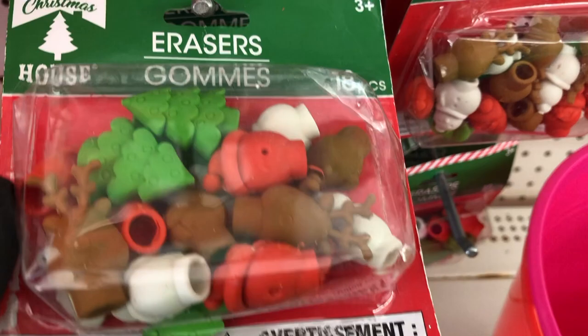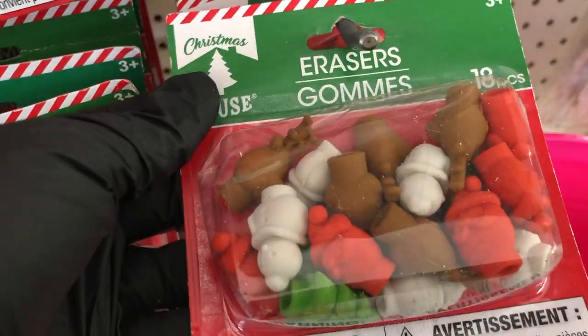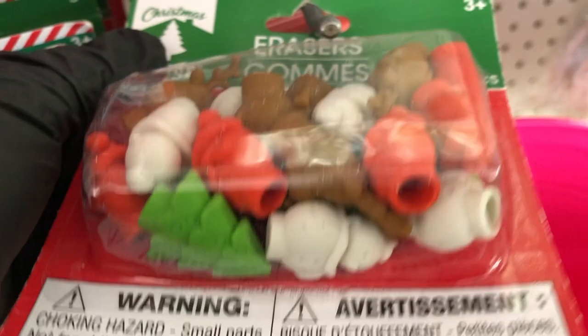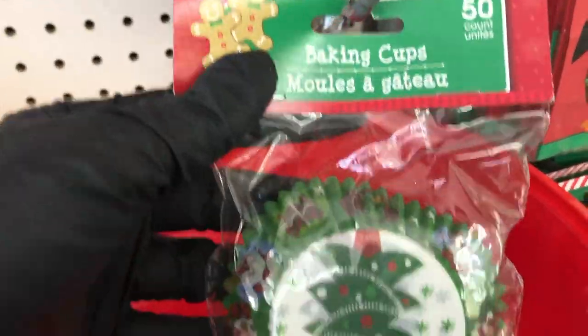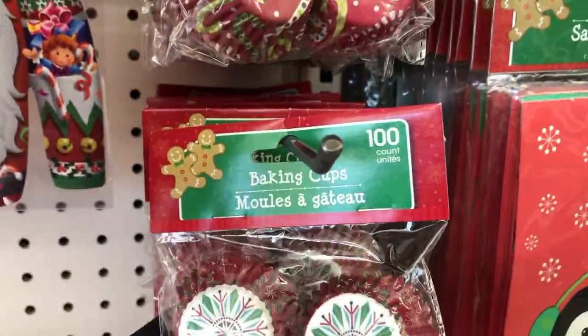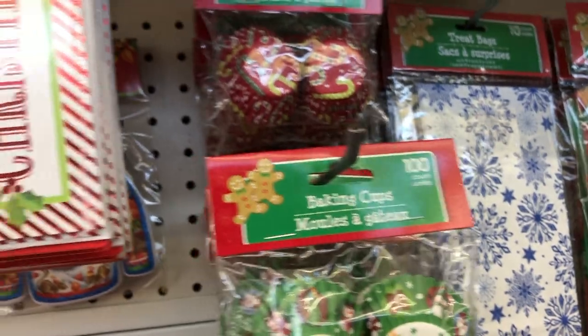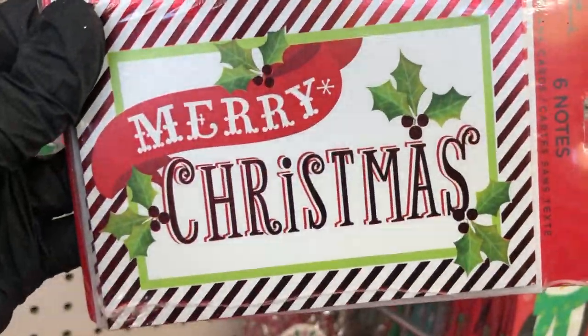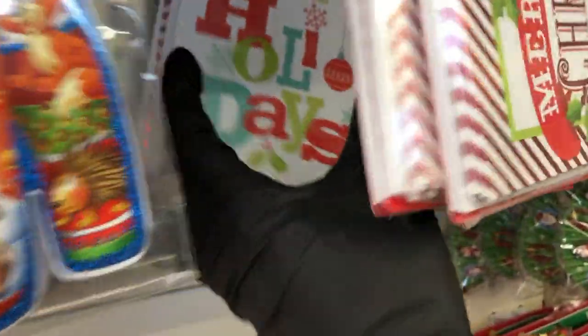And look how cute these erasers are — they're trees, reindeer, snowmen, and Santa. They also have these baking cups. They have the large one where you get 50 and the small ones where you get 100 in a few different designs. And these are Hallmark cards — you get six of them and they are blank. And I also found this style as well that says 'happy holidays.'